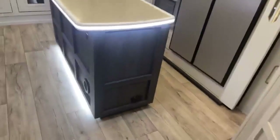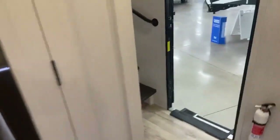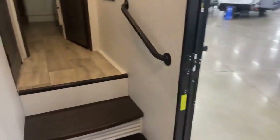Going through — look at all the space with the slide outs. That huge kitchen island and you still have tons of room to work around when you're cooking. Has a nice little grab handle bar going up to the front bedroom. But before we do that, let's look at the bathroom.